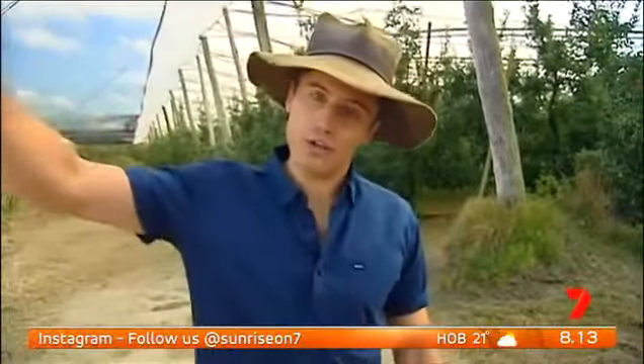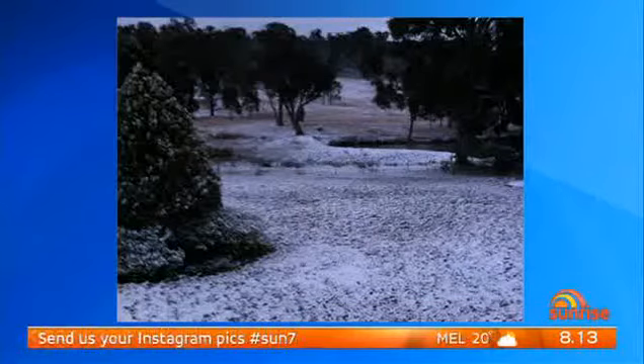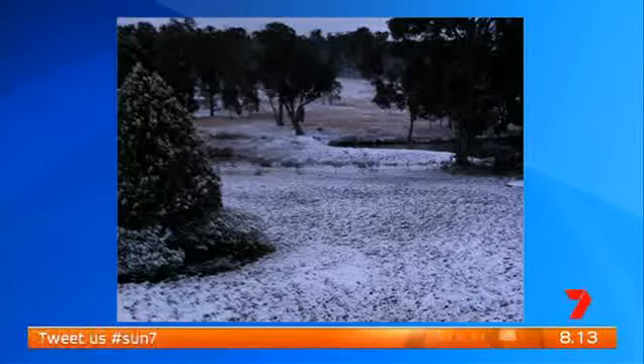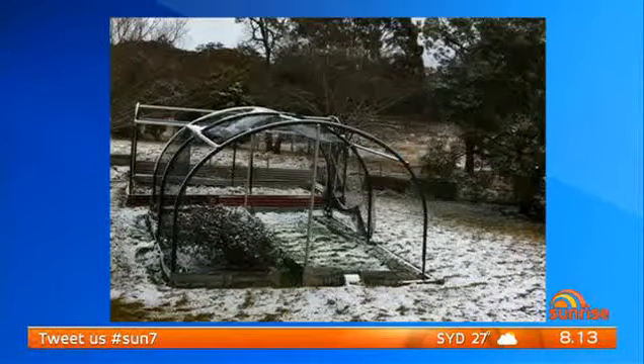Have a look at these photos. My uncle and aunt have a farm just five minutes from here. These are photos from July last year — snow in Queensland. It happens here about once every 25 years. This is the 17th of July 2015. Unbelievable. I don't think I've ever heard of snow in Queensland before. I'm sure there are Queenslanders laughing at me saying that.